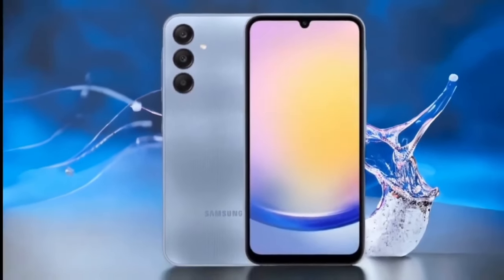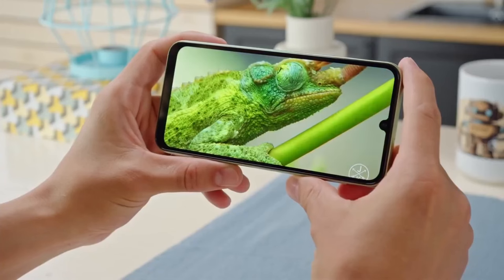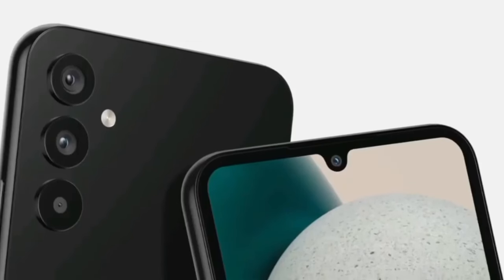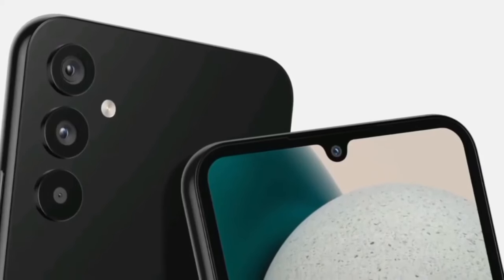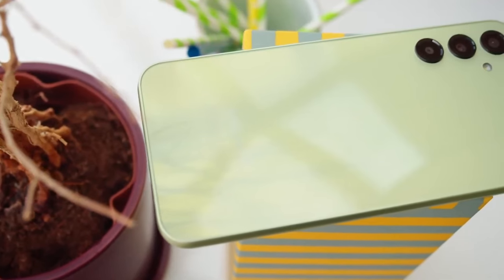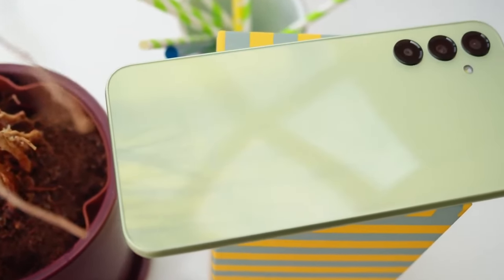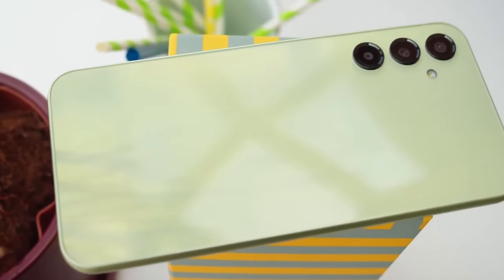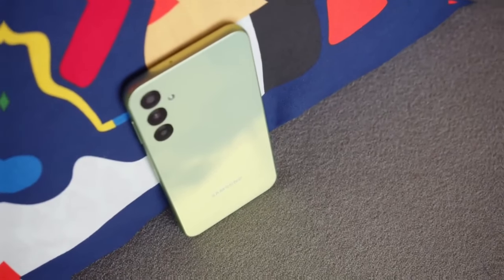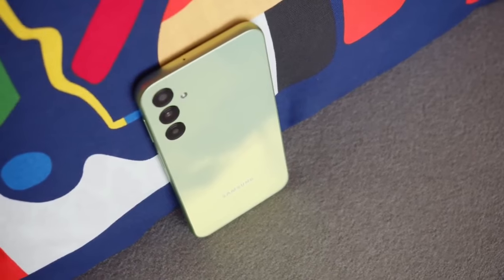At night, the main camera produces poor photos by default — they're low in detail and have a lot of smeared noise. The dynamic range is narrow too. If you turn on the dedicated night mode though, the results are much improved.